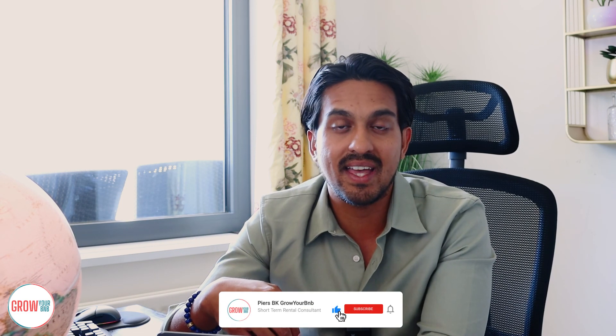Thank you so much for watching another Grow Your BNB video. I hope you enjoyed it. Please make sure you hit that like, subscribe, and we'll be back with another video soon.